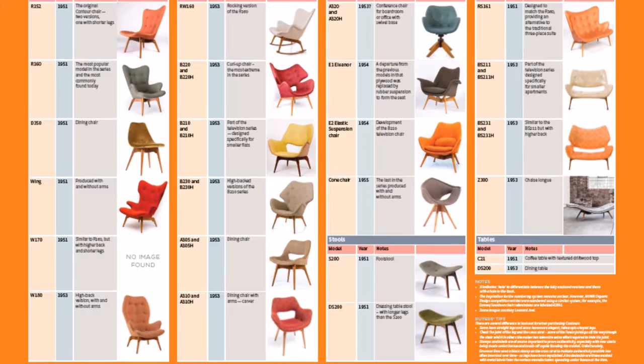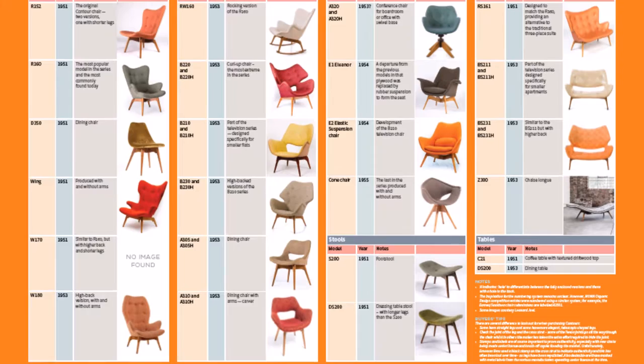Every supporter who donates over $10 to this project will receive an electronic copy of an A3 poster showing the entire Contour range — really useful to help you spot a bargain at the next garage sale. Please support this project and help give Grant and Mary Featherstone the recognition they rightly deserve. Thank you!